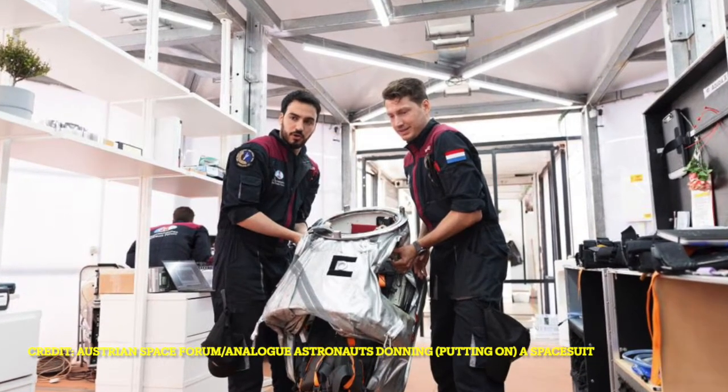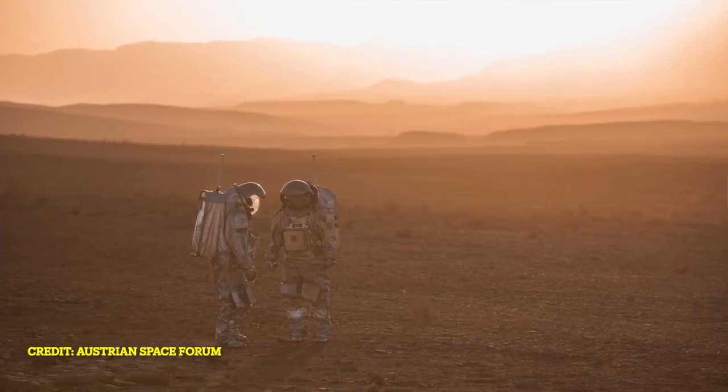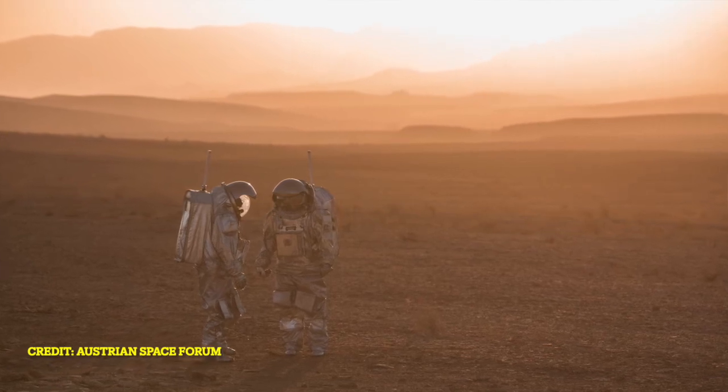Analog astronauts come from varying backgrounds — geology, engineering, physics, and so on — but the trait they all share is knowing how experiments work, following instructions, and working in a team. They also need to communicate clearly, since they are in touch with mission control via email. A lot of time, something unexpected will happen, and being able to deal with that without frustration and solve problems creatively with limited resources is something they have to do quite a bit on a mission.